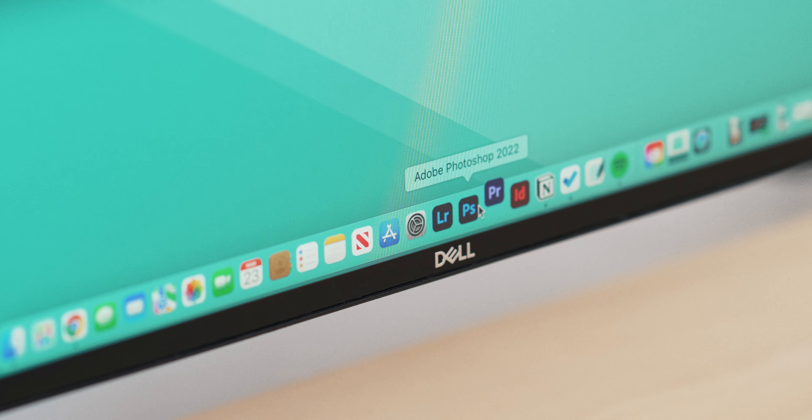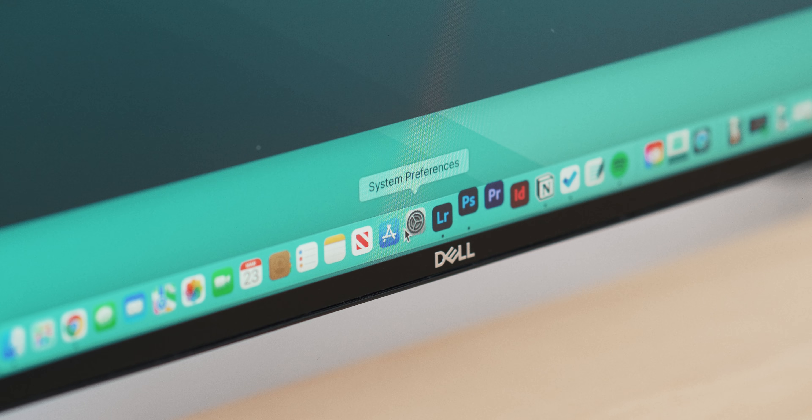I wanted to touch on the performance of the Mac Studio because for the most part it's really living up to the hype. It's much quicker than my PC was, and I can open apps really fast. Importantly for me, the Adobe Creative Cloud suite seems to be working really well — Lightroom, Photoshop, InDesign, Adobe Audition — all those sorts of apps are working great.